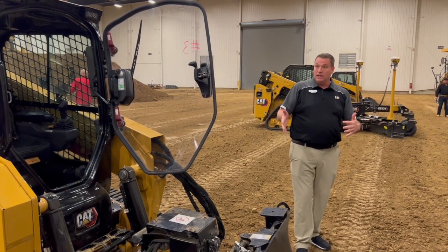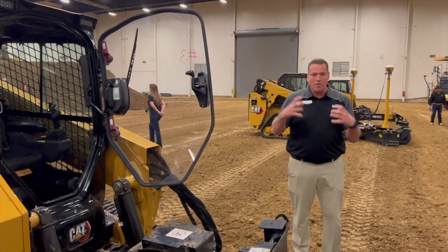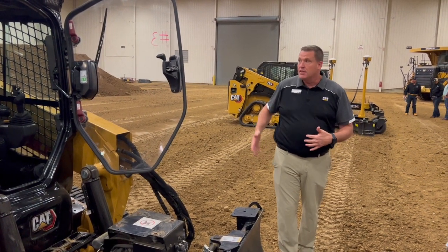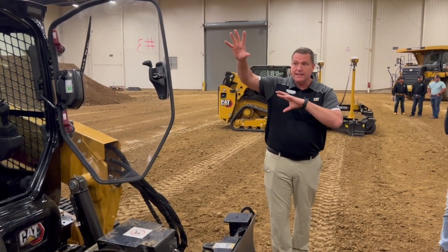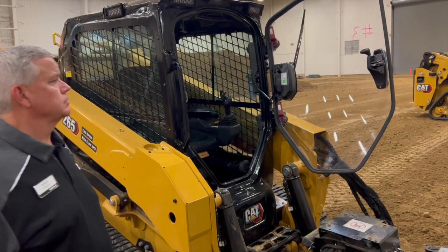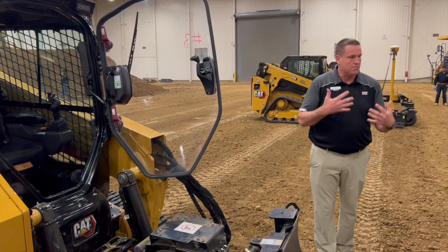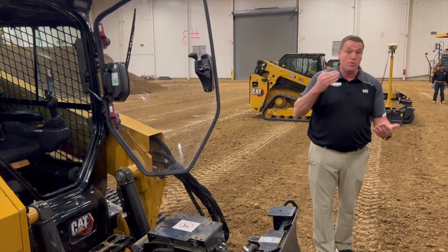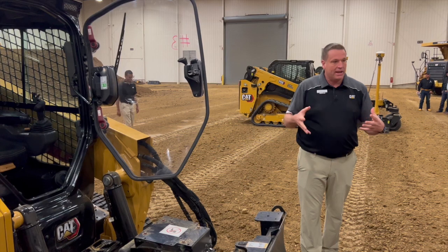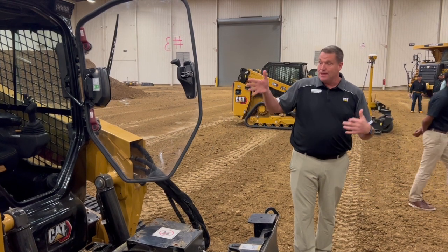We're not just throwing space out there to make you feel like you're in a big wheel loader when you're not. We want this to make sense from a compact track loader standpoint — giving you all that room to move, seat fore and aft, your layout right here easy to get to. Everything is ergonomic and cab-forward. That's the voice of customer we've been hearing for years: we need that cab to be bigger and accommodate everybody.